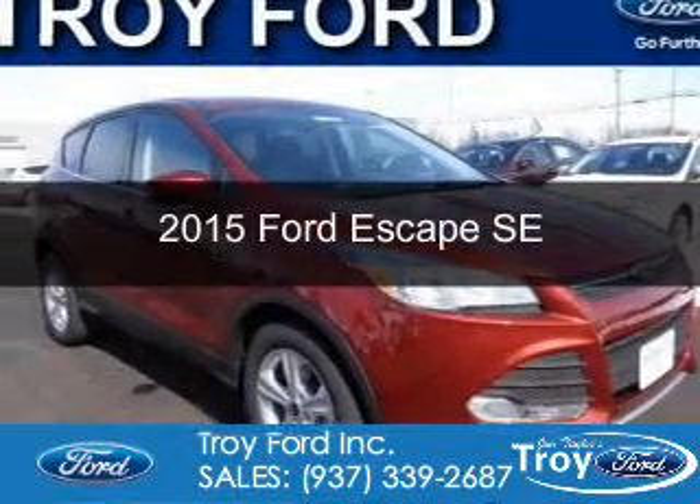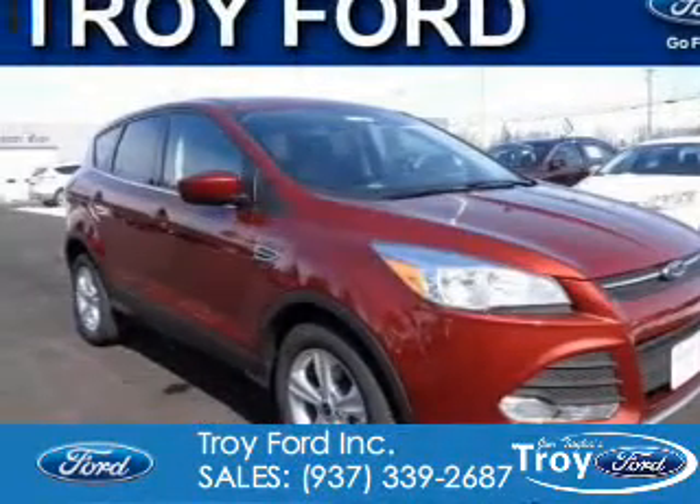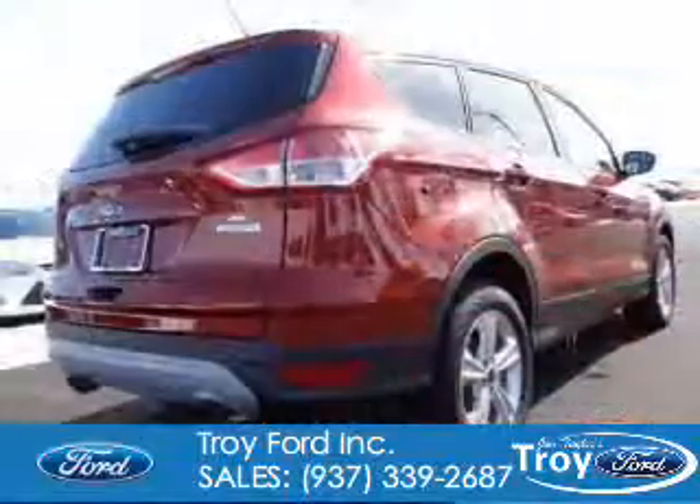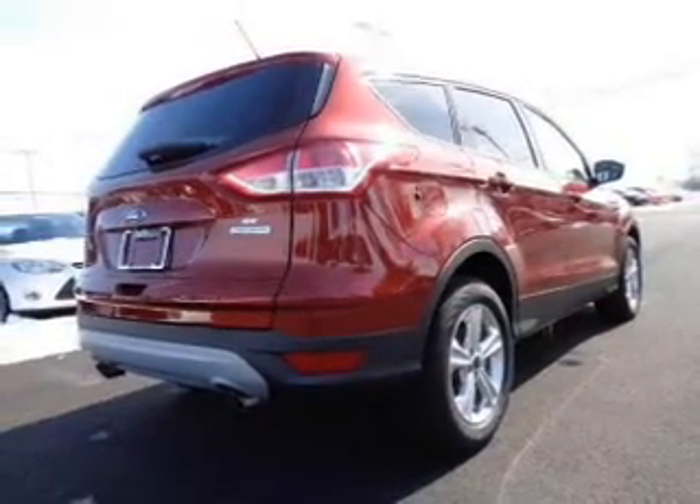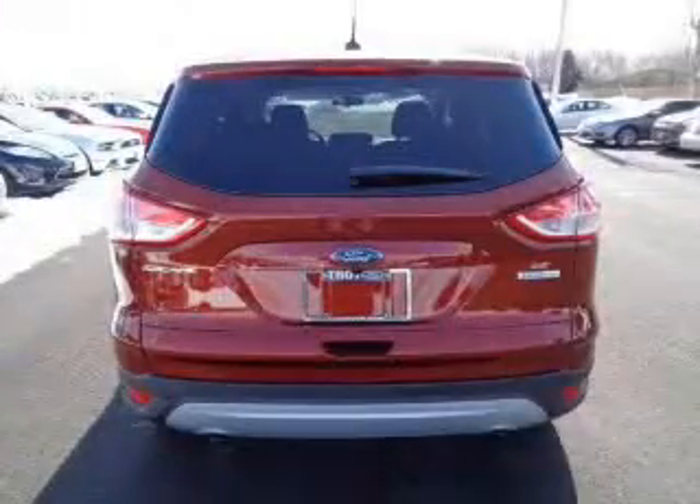This is a new 2015 Ford Escape. It's powered by front-wheel drive, a 1.6-liter four-cylinder engine, and a six-speed automatic transmission.